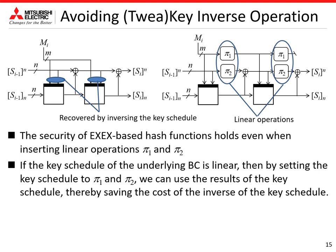The security holds even when inserting linear functions π1 and π2 in these parts. Our motivation for this modification is to remove the inverse of the key schedule. If the key schedule of the underlying block cipher is linear, then by setting the key schedule to these linear operations, we can reuse the results of the key schedule to update the internal state, thereby saving the cost of the inverse of the key schedule.